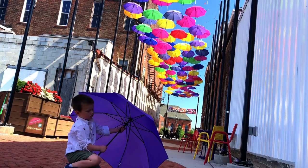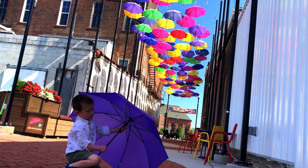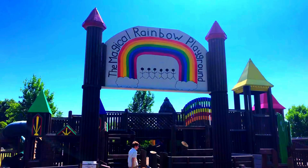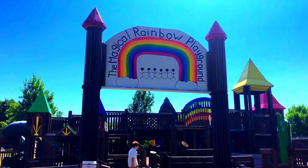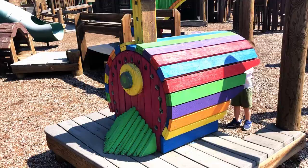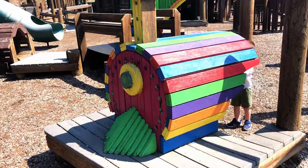Before taking my birthday boy home, we find another colorful spot in Louisville — the Magical Rainbow Playground. For more unique travel shows, like and subscribe to see where Doodle Bug goes next.